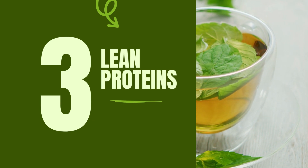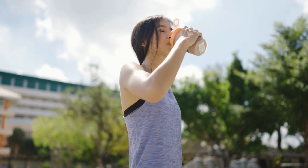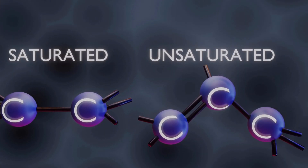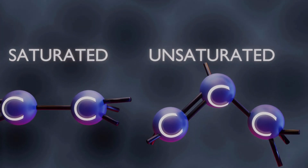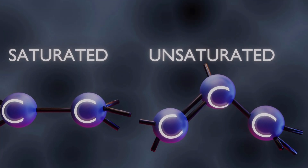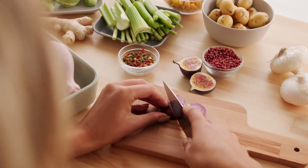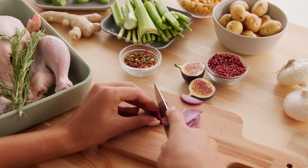Number 3: Lean Proteins. Protein is essential for repairing and building tissues in our body, including our liver. Consuming enough protein helps our liver cells to repair themselves and maintain their function. However, the key here is to focus on lean proteins — these are proteins that are low in saturated fats, which is important because consuming high amounts of saturated fats can worsen fatty liver condition. Sources of lean protein include fish like salmon, cod, and tuna; skinless chicken or turkey; and plant-based proteins such as lentils, chickpeas, and tofu. These proteins offer the dual benefit of being low in unhealthy fats while still providing the necessary nutrients for our bodies.